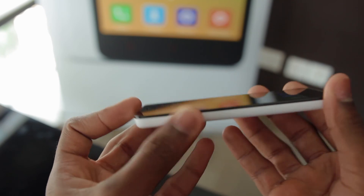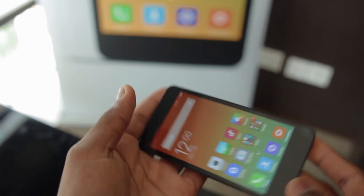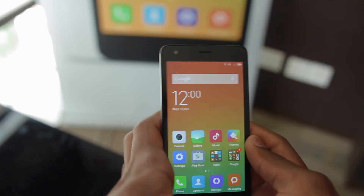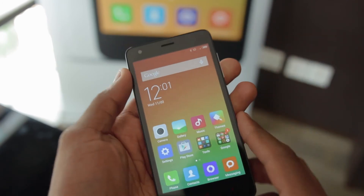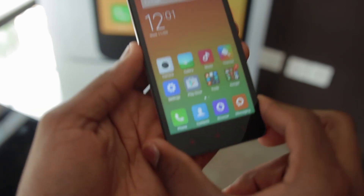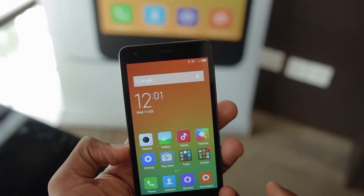It's an IPS panel, as you can see, so visibility is really strong from any angle. That has been the hands-on of the Redmi 2. I'm going to do an unboxing for you guys very soon, and shortly after that, a review, so stay tuned for that.